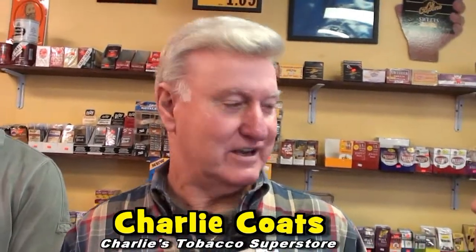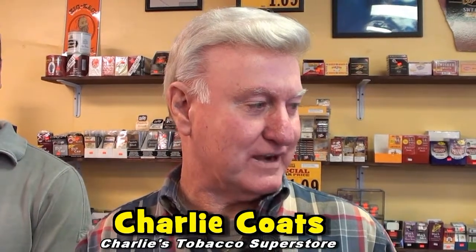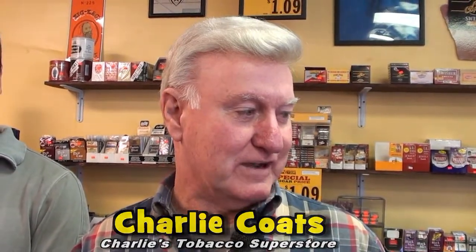We have Charlie, owner of Charlie's Tobacco Superstore, and I want you to tell me why you decided to go into the tobacco store. Well, when I retired I needed something to do, so I decided to open a tobacco shop. Our plan originally was to have a little small tobacco shop. Now we're the largest tobacco shop in Pensacola and growing. So I brought Tulio in as my partner, and we're still growing and still going — I hope I can retire again someday.